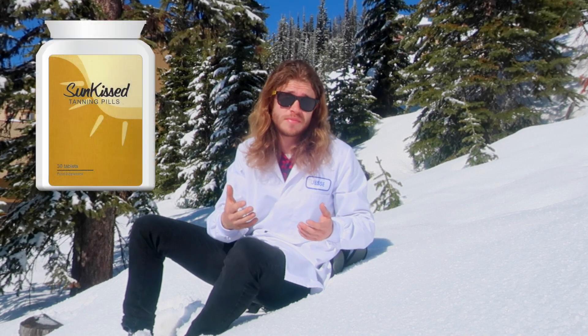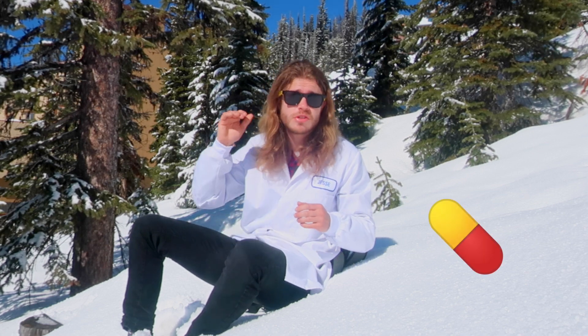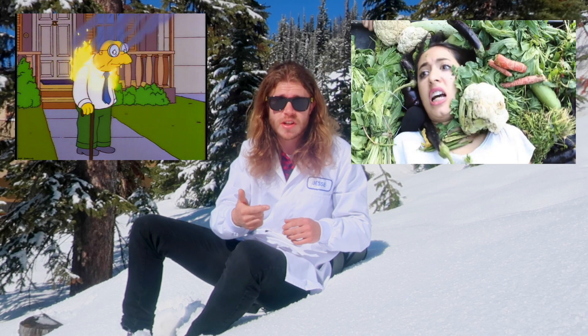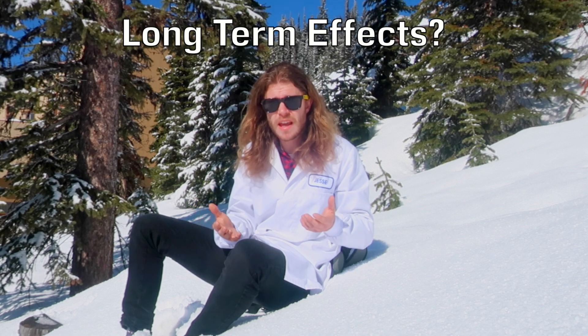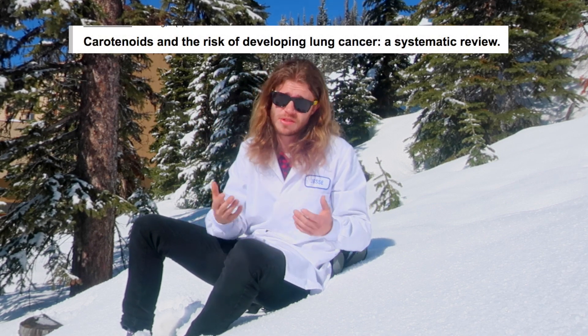The fifth and final way I would recommend getting a tan is to use tanning pills. Pharmaceutical companies have actually started producing a pill that contains concentrated amounts of beta carotenes, and if you take it regularly, it should make your skin turn darker. You don't have to go out into the hot sun, eat a ridiculous amount of fruits and vegetables, or paint your skin. Is it healthy? Well, the long-term effects of these pills are still a bit of a mystery, and some studies have shown that really high levels of beta carotenes can contribute to cancer, so use with caution.